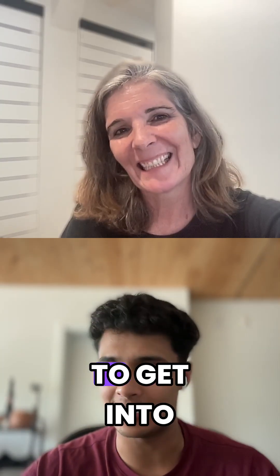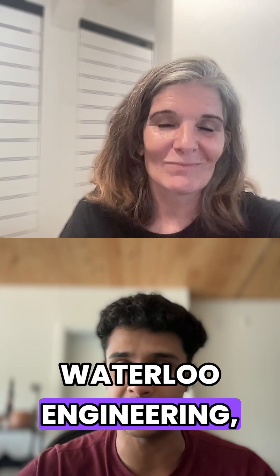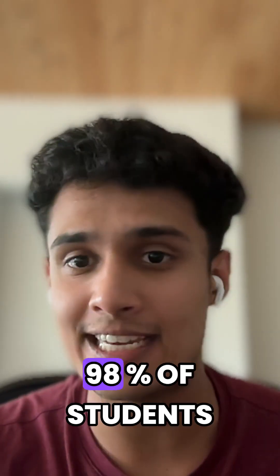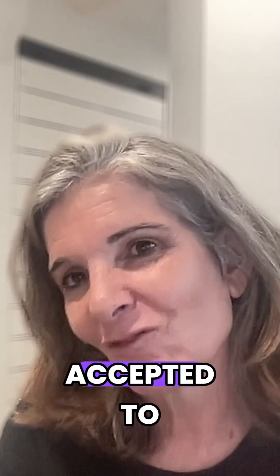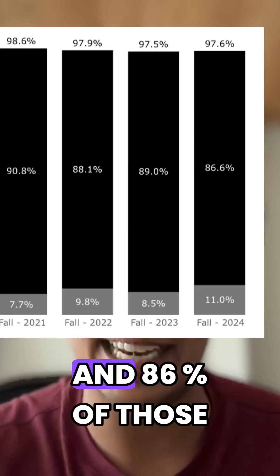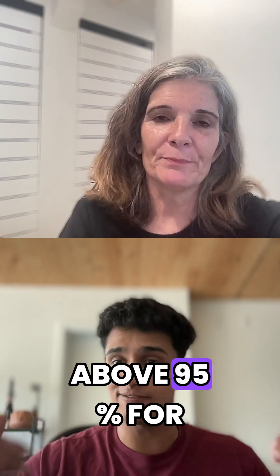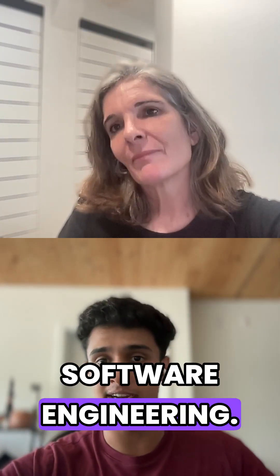We got asked: what are the grades you need to get into Waterloo Software Engineering, Waterloo Computer Science, Waterloo Engineering? And here they are. 98% of students that were accepted to Waterloo Software Engineering had an average above 90%, and 86% of those students who got in had grades above 95% for Software Engineering.